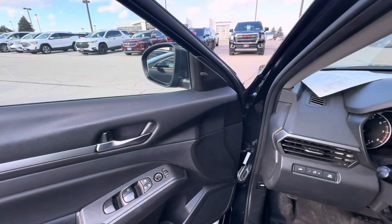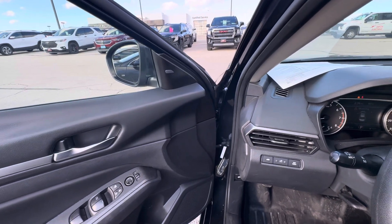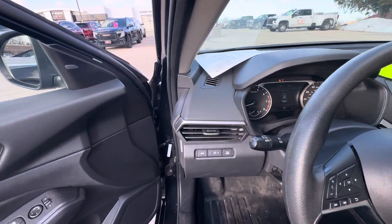That is all I have on this Altima. If you have any other questions, please give us a call or visit our website at gomeyermotors.com. Thanks for watching.